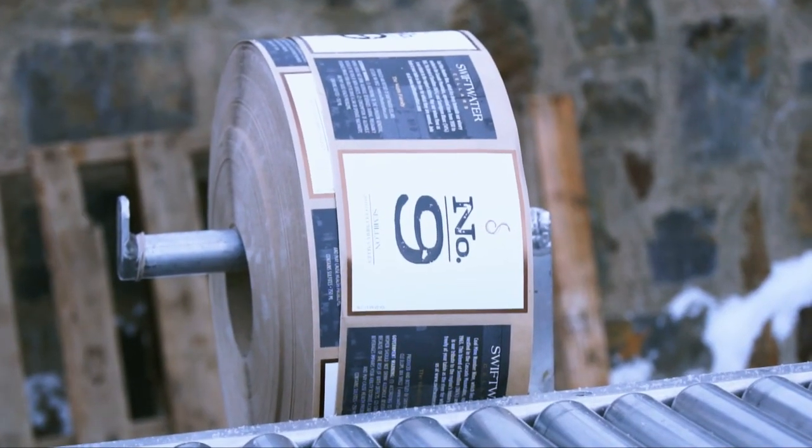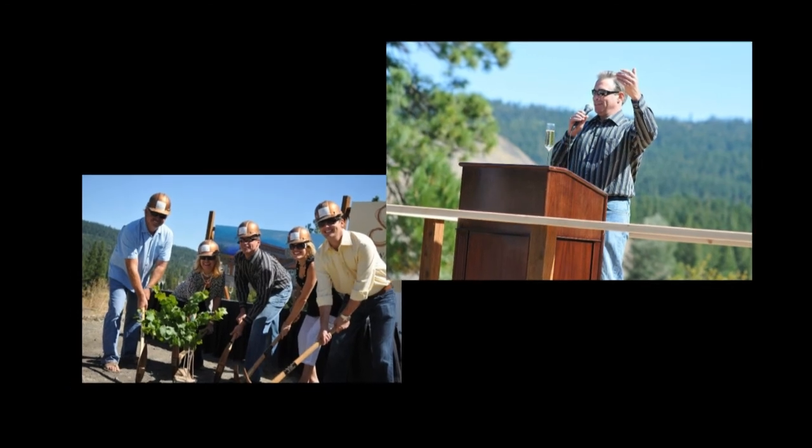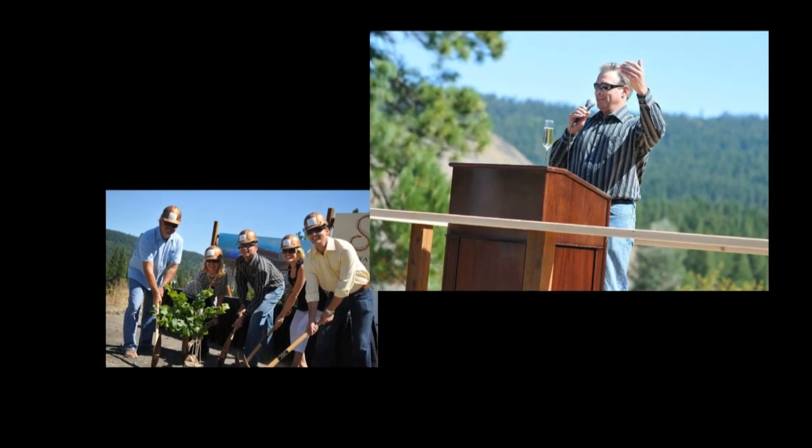My name is Tony Reinders and I'm the consulting winemaker for Swiftwater Cellars. I've been involved with this fabulous project since the start back in 2008. I started in the wine industry in California and then gradually moved further north, working in both Oregon and Washington in the Pacific Northwest, and just really having a lot of fun at it.